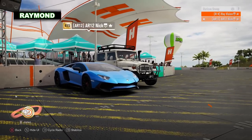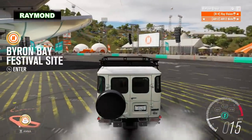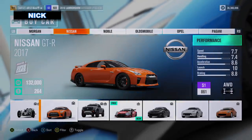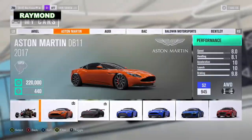All right, sounds fair. What's my budget? However much a GTR costs — you have $132,000 to spend.